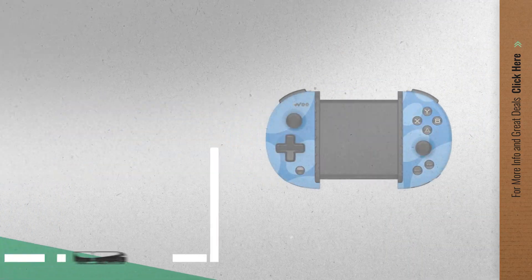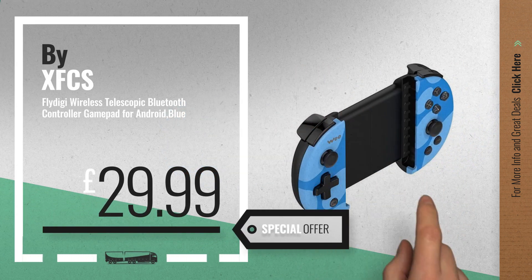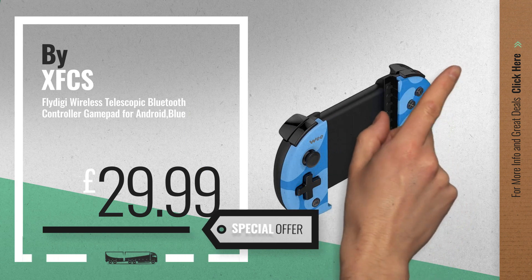Number 4 by XFCS. Available now on Amazon only at £29.99.